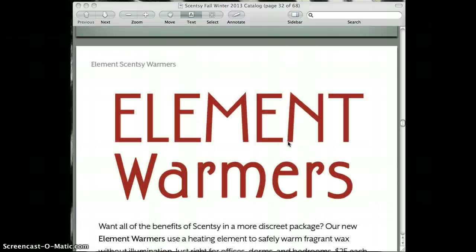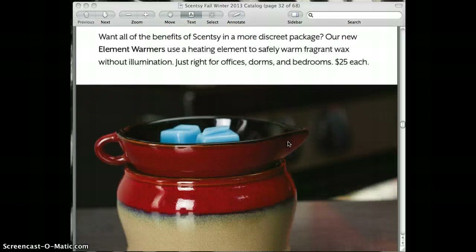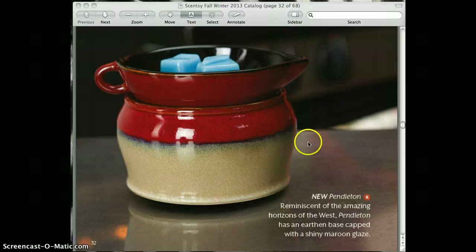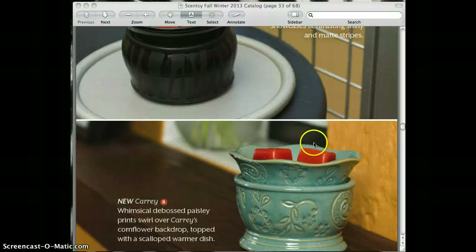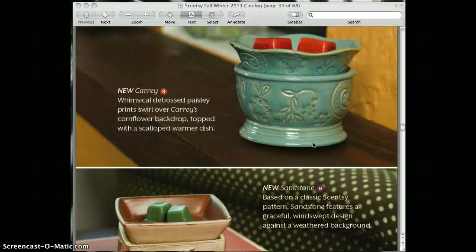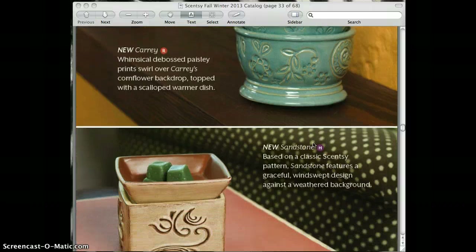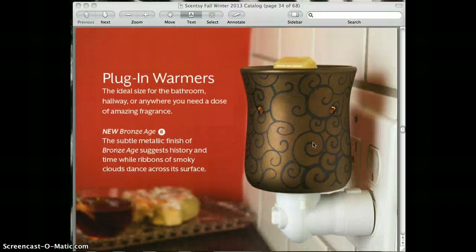Very new to the season is what's called an element warmer. What makes this good is that based on feedback from customers who wanted a warmer without the light, this is excellent for a bedroom, an office, or a dorm room. They're $25 each, and right now we have a choice of about four or five of them. I think it's awesome to have a warmer that does not have the light.